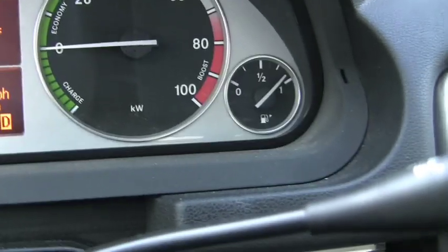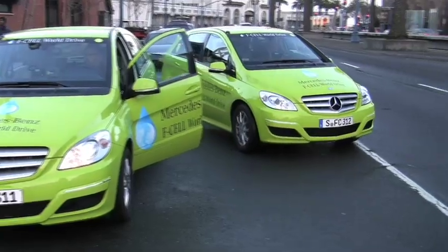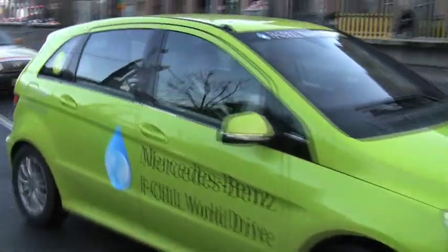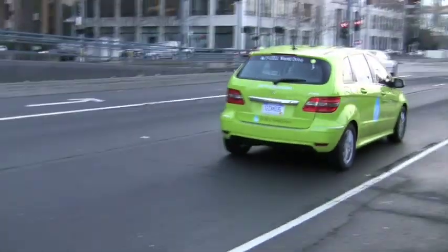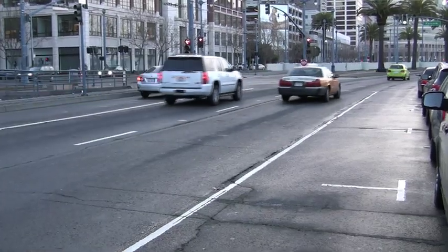And you can see there is actual gasoline as well. We're close to a full tank. And the car has a very interesting whine about it, so it kind of whispers your way forward rather than the typical American growl of a big engine.